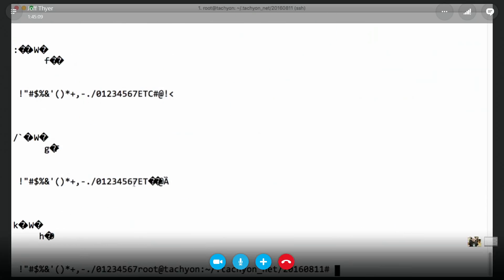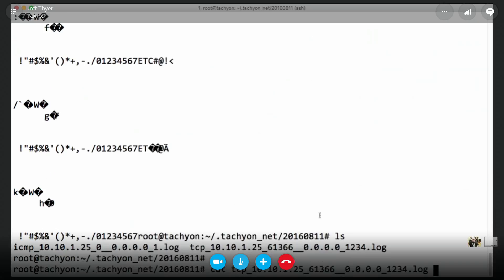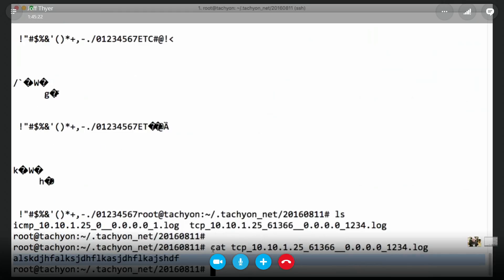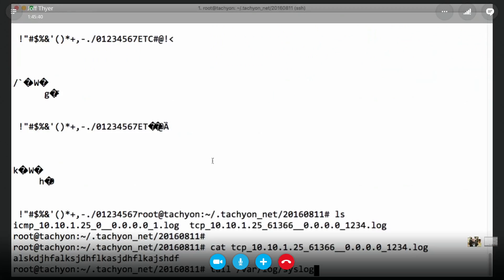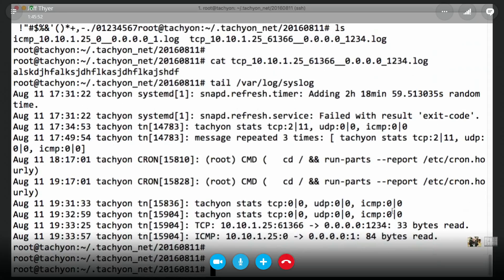For ICMP, pings have a payload of ASCII characters — 0,1,2,3,4,5,6, a,b,c,d, etc., depending on the operating system. For TCP I typed in a few characters — there are the logs. You might want to add session state — a separator between sessions so it's clear when one ends and another begins. It also logs to syslog by default, which is important for log rotation.